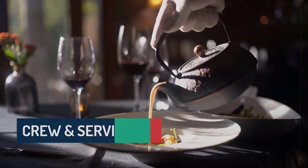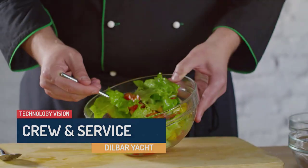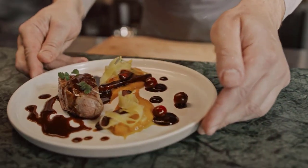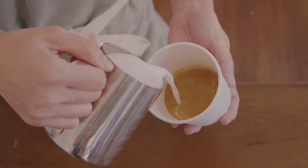To ensure an exceptional experience, Dilbar is manned by a professional crew of over 80 members. From skilled chefs preparing gourmet meals to attentive stewardesses catering to guests' every need, the crew is dedicated to delivering unparalleled service.